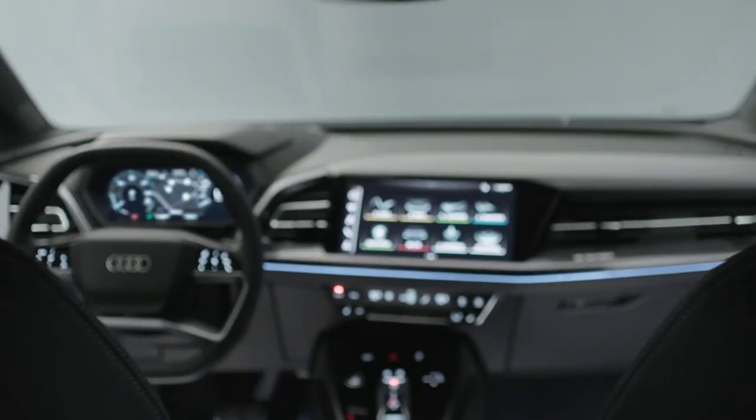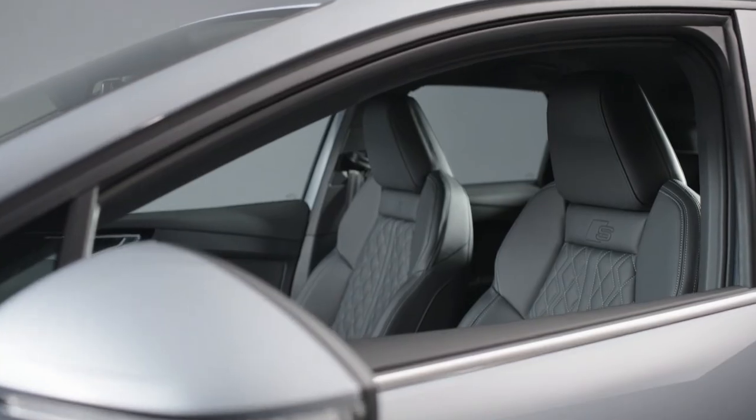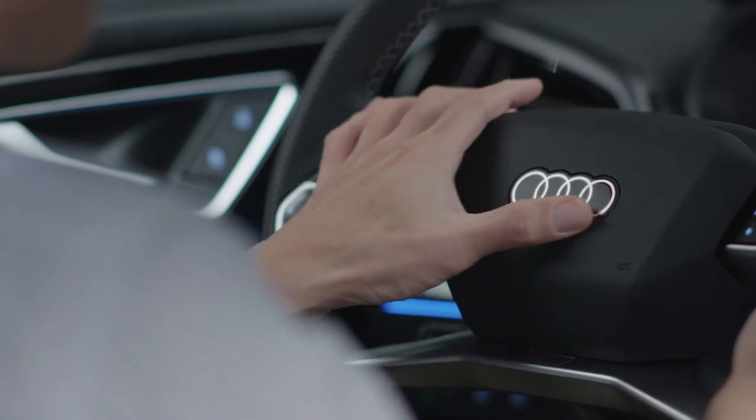Good design speaks for itself — we don't need to add any explanation. When people open the door and think 'wow, this is a new architecture, a new space for the electric car,' that kind of wow effect should be our biggest goal for the Q4 e-tron.